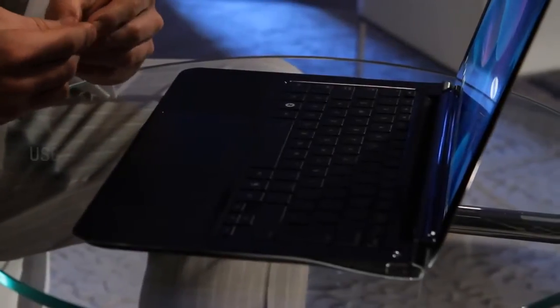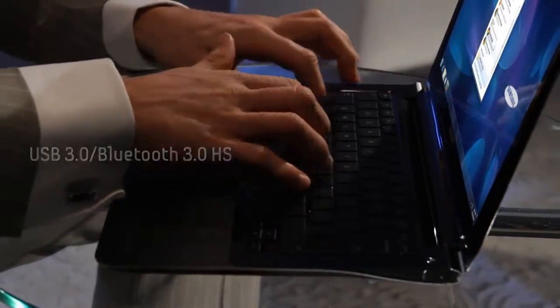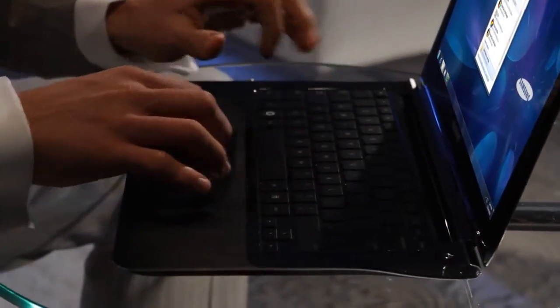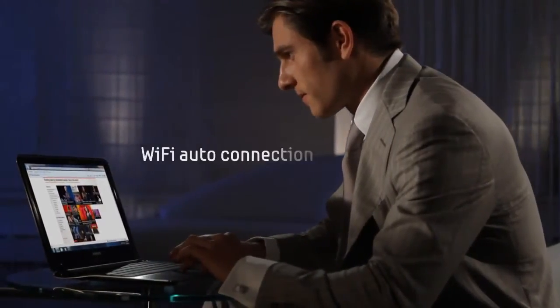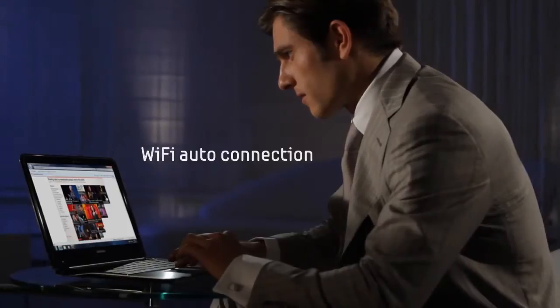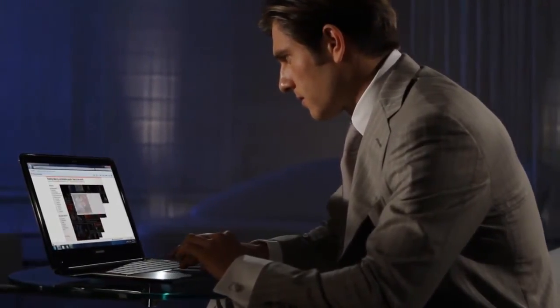Data exchange is ultra-fast, with USB 3.0 and Bluetooth 3.0HS for seamless data transfer without wires. High performance means being connected whenever and wherever you go. The auto-Wi-Fi connection quickly finds the strongest wireless signal and connects to it.